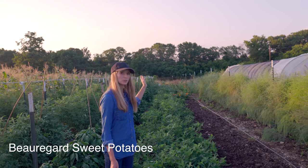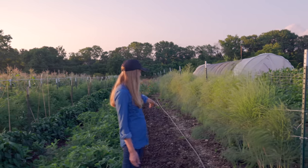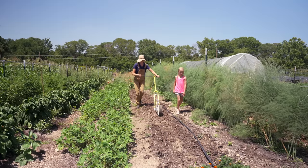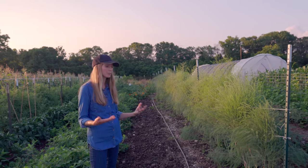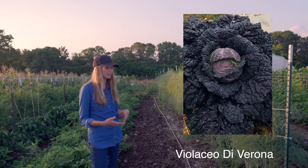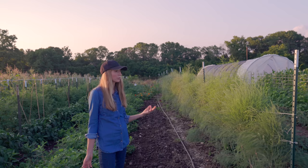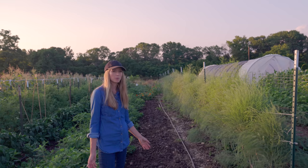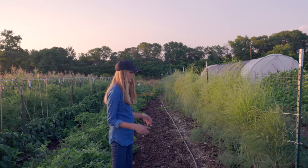In the back we have sweet potatoes which are loving the heat. Over in this row it looks like there's nothing here, but there's actually some fall cabbage that I planted — a green and purple variety. I can't remember the name, but I grew it last year. It was really big and pretty, it just takes a really long time to mature, so I planted that probably two or three weeks ago and they seem to be growing really well. I might cover them with a row cover if they start getting some pest pressure, but I haven't really decided yet.